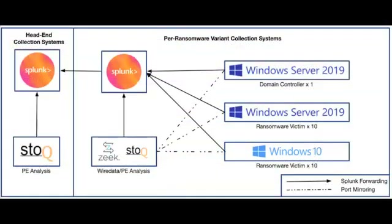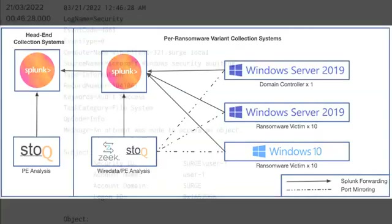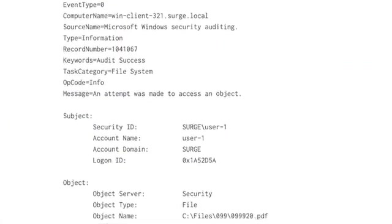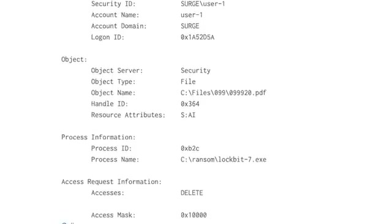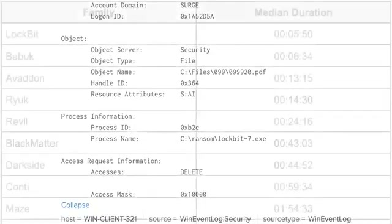Shannon carried out the experiment using a modified version of Splunk's open-source attack range. He executed the ransomware using a remote PowerShell script on the domain controller. He also enabled object-level auditing on each host to generate events as the ransomware encrypted files. This is how he tracked the encryption speed.